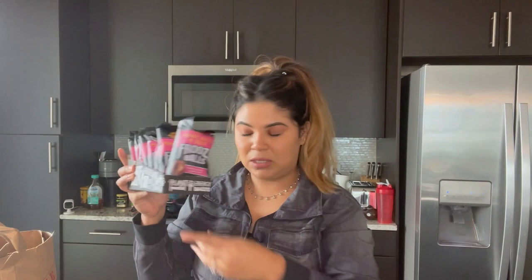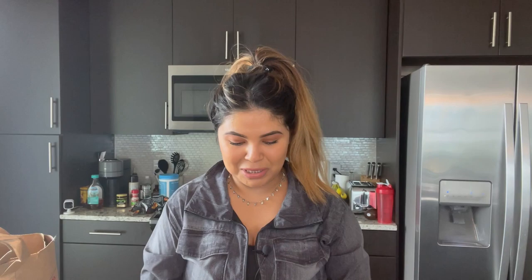You guys have seen me test these out, so if you want to see that go to the previous video. I also picked up the turkey Chomps and the beef Chomps — the jalapeño beef and the turkey ones are really good. I recommend you pick those up.